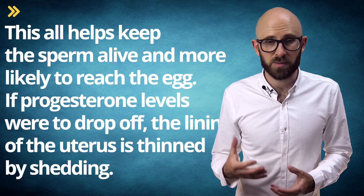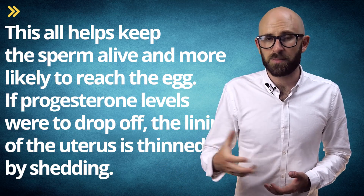If progesterone levels were to drop off, the lining of the uterus is thinned by shedding. After around week 20 of pregnancy, the placenta produces steroid hormones to diminish the role of HCG and thereby progesterone.